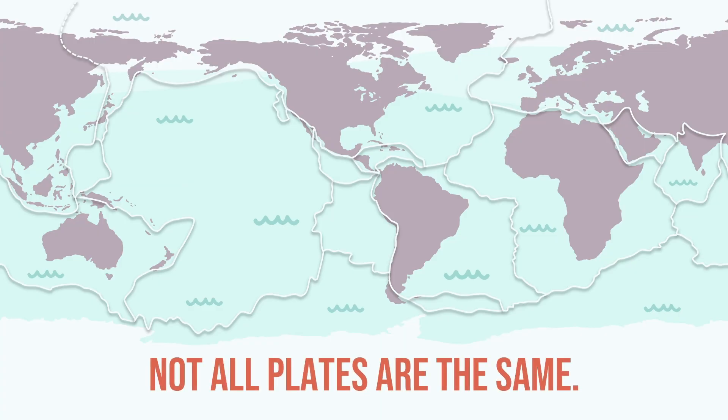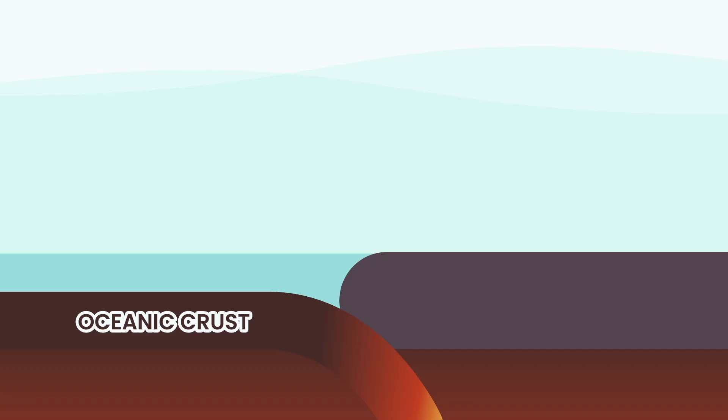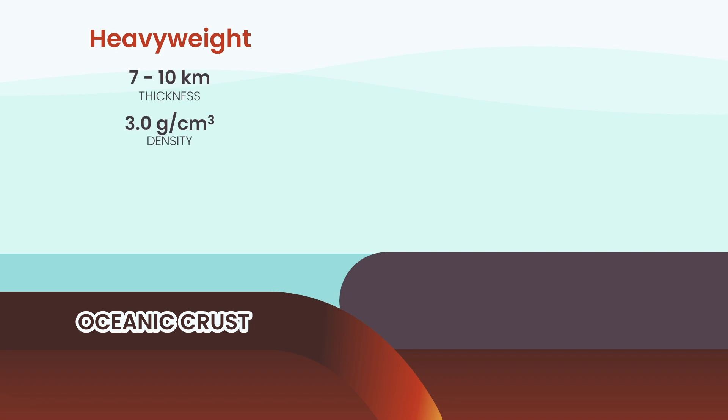We need to know what plates are made of, because not all plates are built the same. Some plates are made entirely of oceanic crust, like the Pacific Plate. Others are a mix of oceanic and continental crust, like the African Plate. This difference matters — a lot. Oceanic crust is the seafloor: thin, dark, and dense, made mostly of basalt.